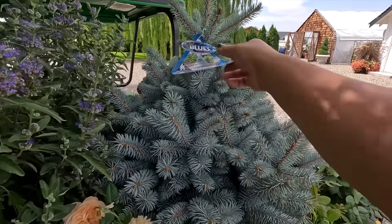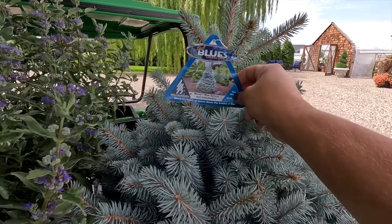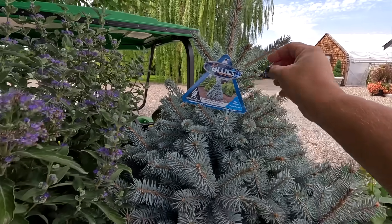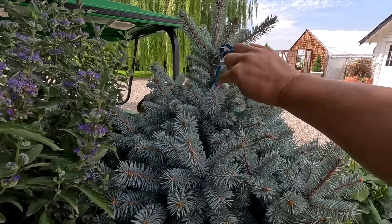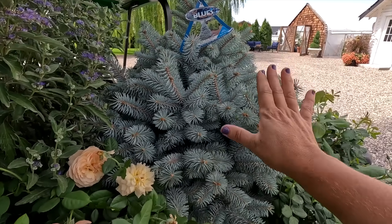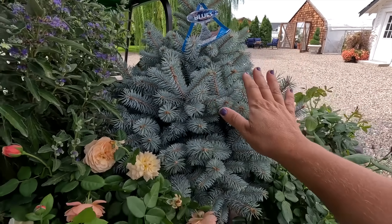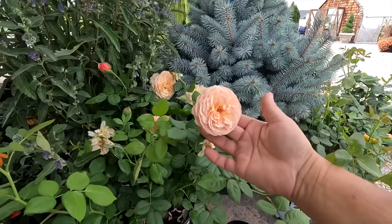Starting with the blue spruce — this is one that Isley sent out. This is the Monty Blue variety. It grows eight by six, keeping that nice tight form and that icy blue color. Hardy to negative 40 degrees — this variety is just unfazed by very harsh conditions. I love the color, and it's always easy to tuck in a small, blue evergreen like this.